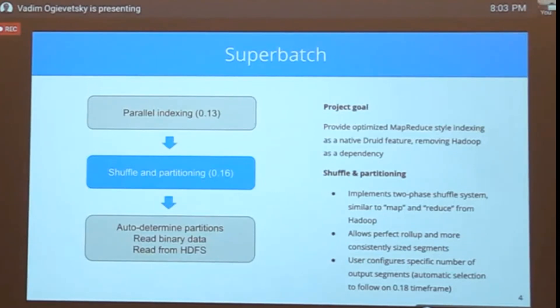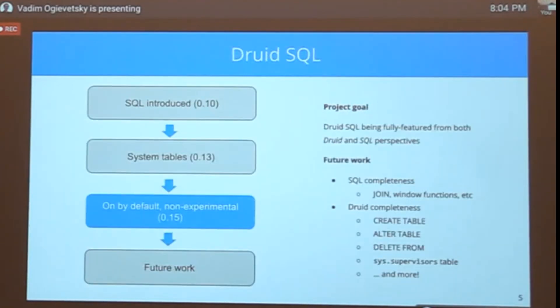HDFS is not dying — it's great and here to stay. We want to support reading from HDFS without necessarily using Yarn and MapReduce. This project spans a few releases and we want to wrap it up in about two release cycles — roughly spring or early summer next year.